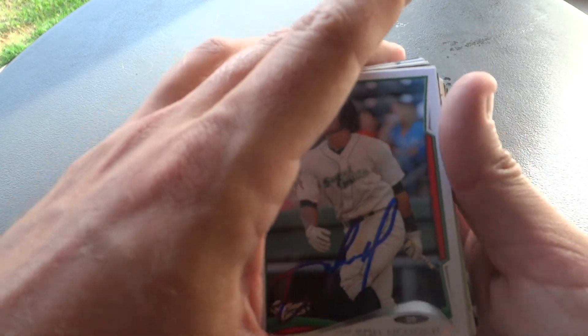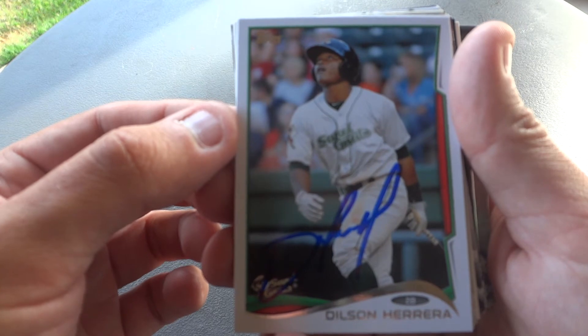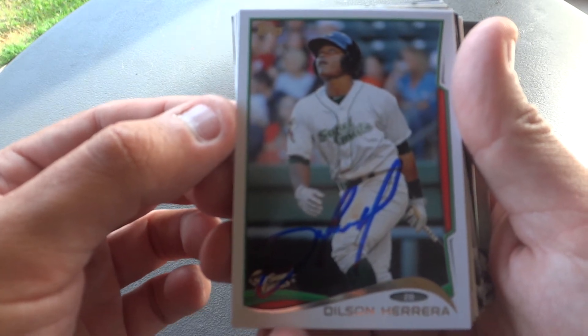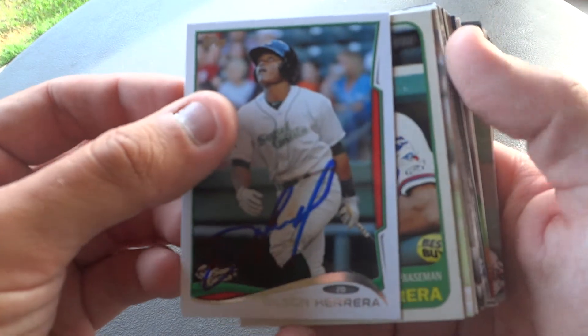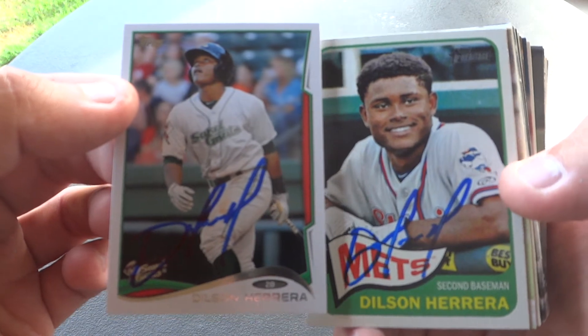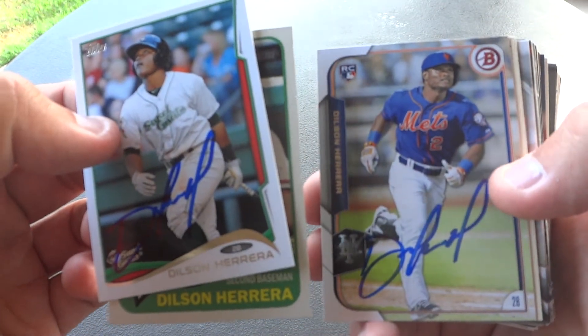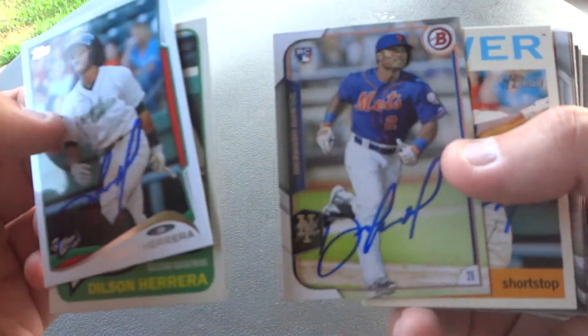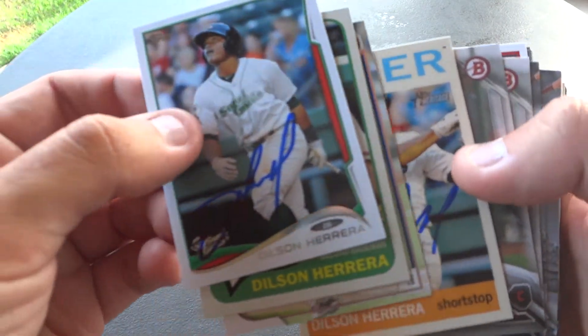Next up we have former Mets top prospect — I believe he was a top 100 prospect — Dilson Herrera. The Reds got him in the Jay Bruce trade. He's kind of falling in the prospect rankings, and I believe he was optioned to Triple-A. He ended up signing four cards for me, which was pretty nice of him.